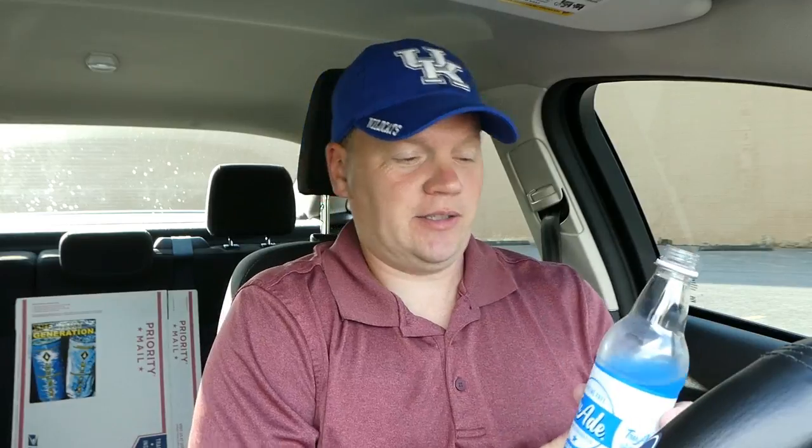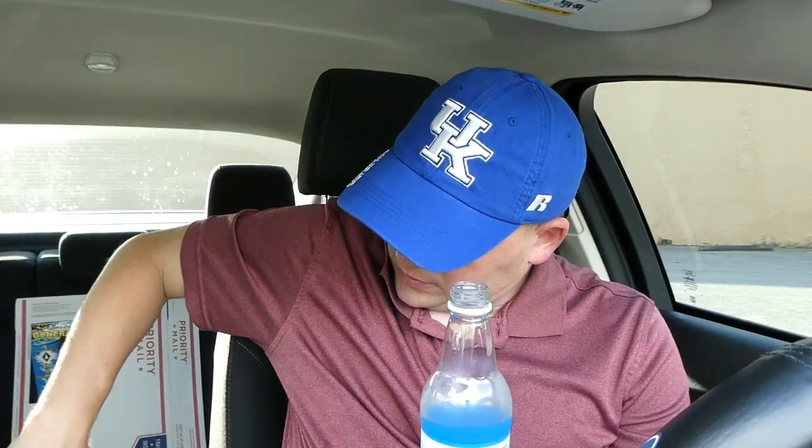Alexa, when was True Aid invented? Alexa's not working right today. Alexa, when was True Aid invented? I don't know that one. I don't know either.